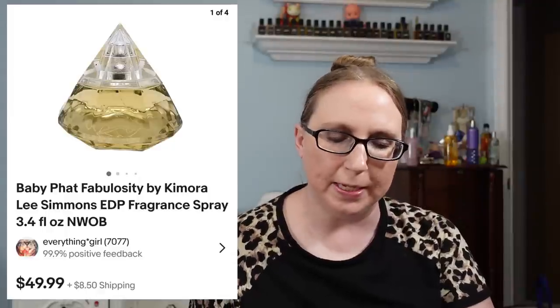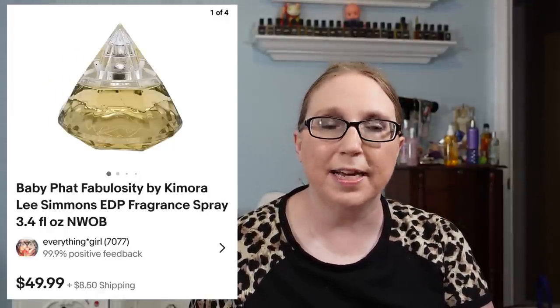Next was a Baby Phat perfume in the scent Fabulosity that sold for $49.99, and that came from a yard sale. You can list new perfume on eBay but not used perfume, so I've been selling my used perfume over on Mercari and doing really well there. I also recently sold a vintage toy on Mercari for over a hundred dollars — it was banned on eBay. Mercari has definitely been really good lately for sales as well.